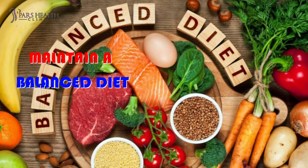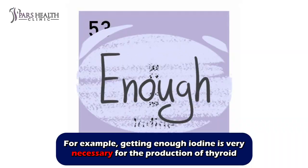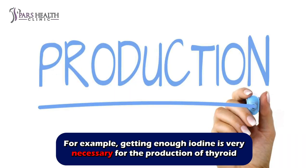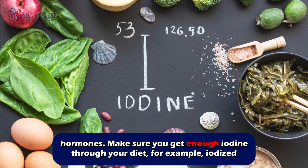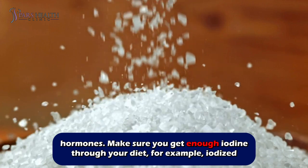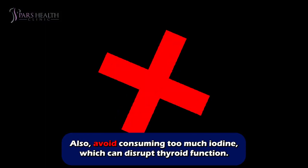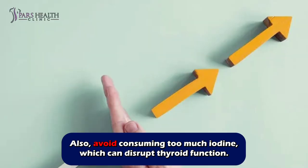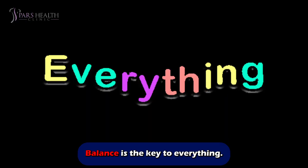Number two: maintain a balanced diet. Getting enough iodine is very necessary for the production of thyroid hormones. Make sure you get enough iodine through your diet — for example, iodized salt, seafood, and dairy. Also, avoid consuming too much iodine, which can disrupt thyroid function. Balance is the key to everything.